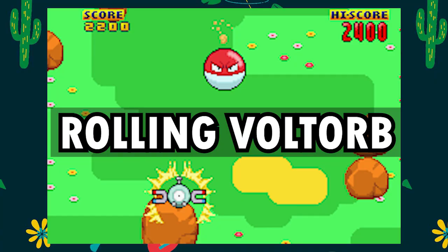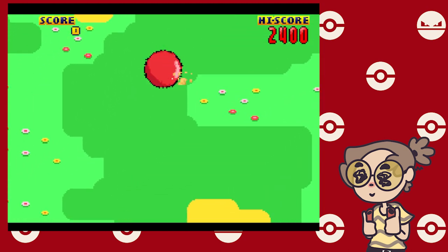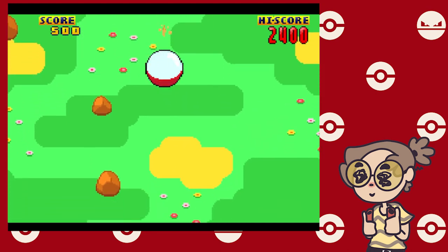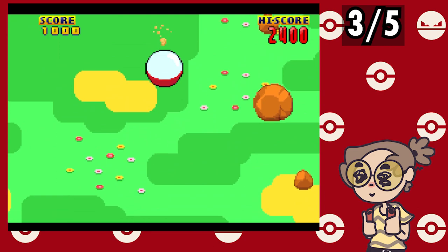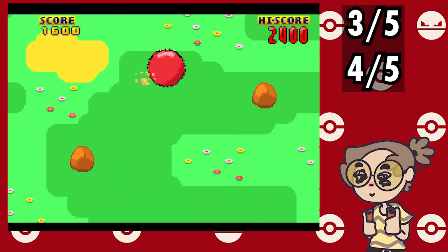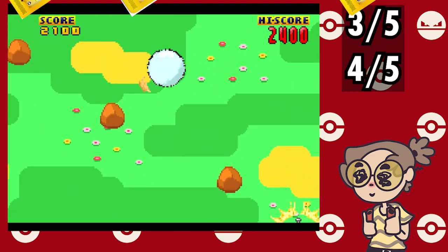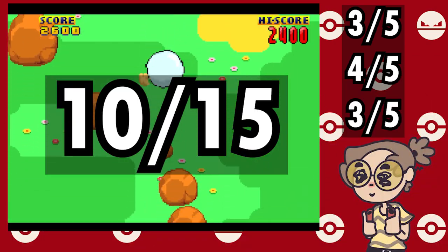Rolling Voltorb is a vertical speedrun that Diving Corsola wishes it could be. Visually it's a lot more interesting, but the sound effects are not so hot — being way too loud and abrasive for my taste — 3 out of 5. The movement is satisfying, which is leaps and bounds beyond Corsola — 4 out of 5. The value is decent considering the replay value even with its 4 card cost — 3 out of 5. This makes for a total 10 out of 15.